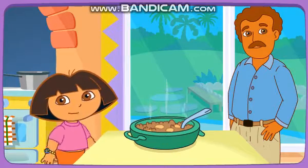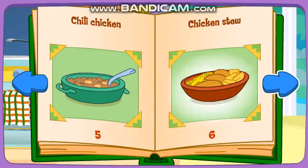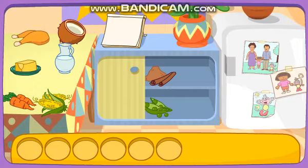Good cooking! Thanks for helping! Excelente! Play again! Chicken stew! Mmm! Yummy! Do you see these ingredients?